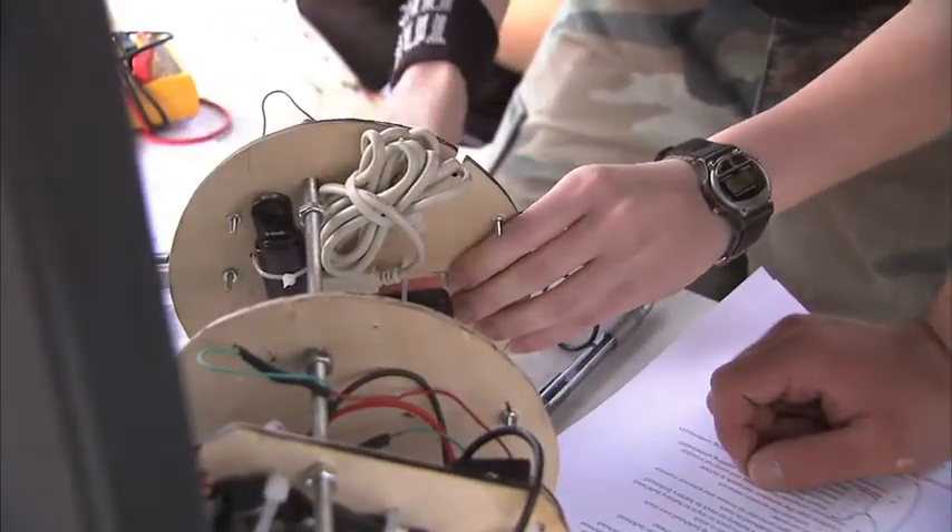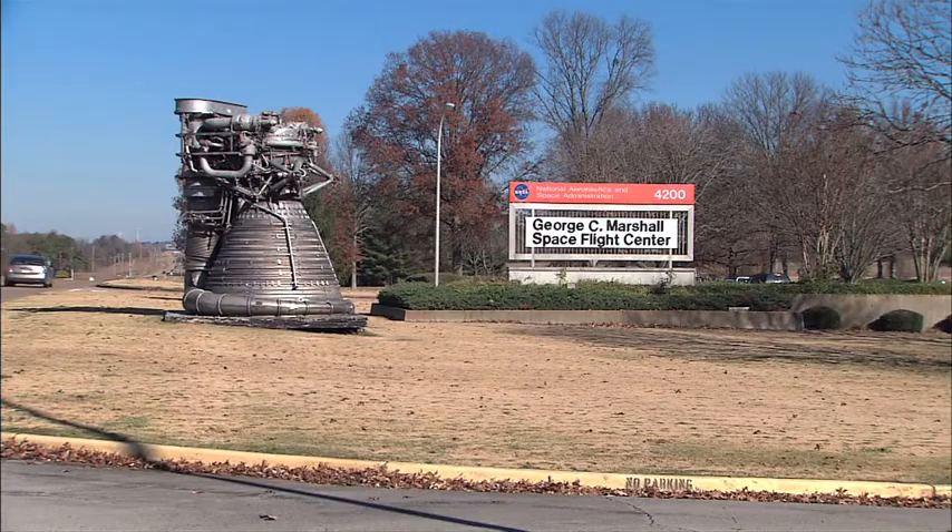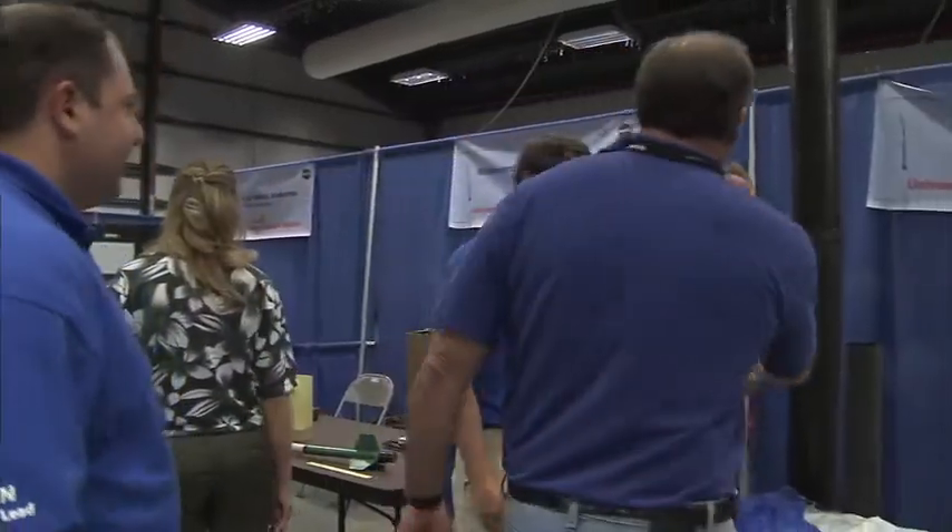After nearly an entire school year working nights and weekends on the project, it culminates with a visit to the Marshall Space Flight Center for the rocket launch and final face-to-face meetings with the engineers who have mentored them for the past six months.